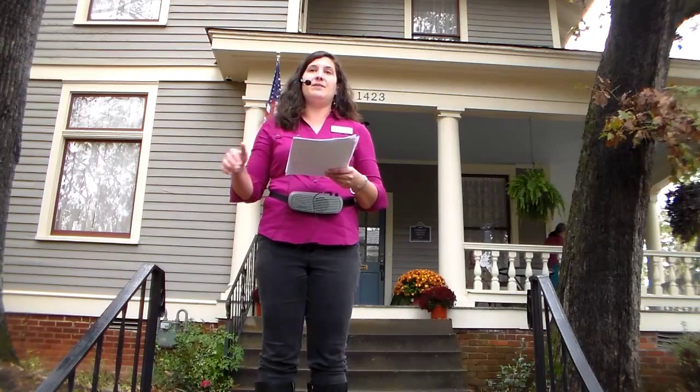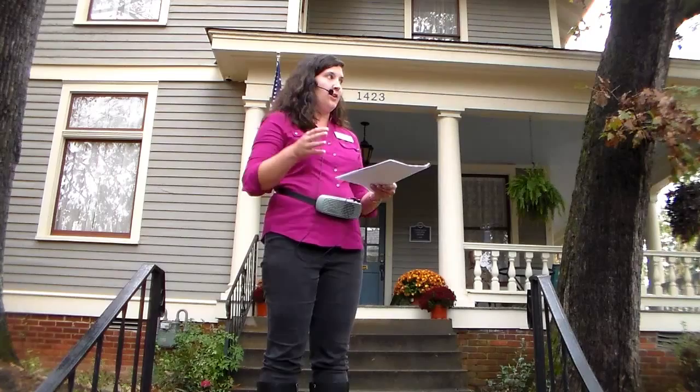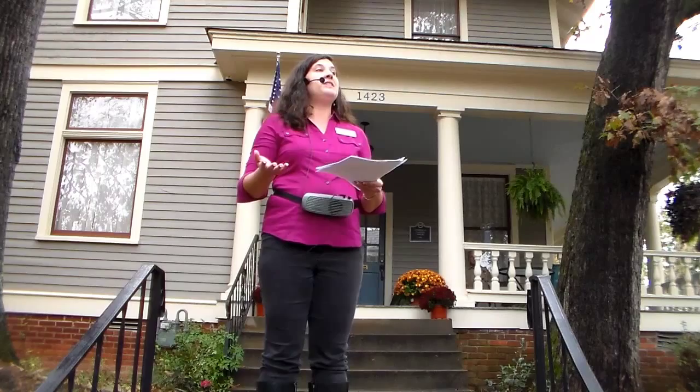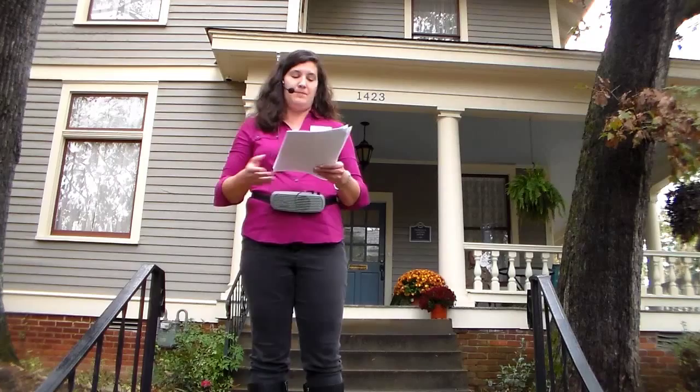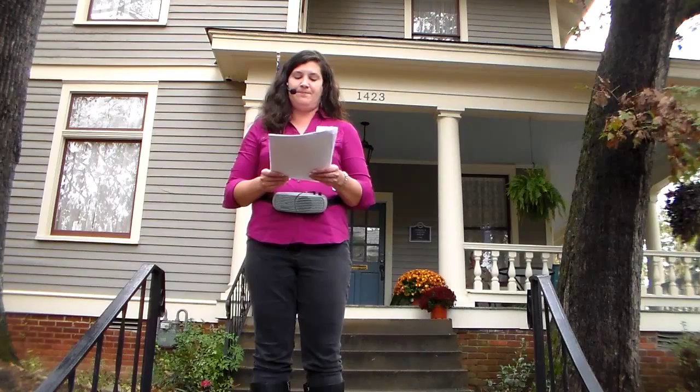I'm going to tell you about the background of the Central High neighborhood and this edition — the Centennial Edition, which is what we're in today — and then I'll tell you all about the history of the Clifton House itself. The Little Rock Central High School neighborhood, originally called the West End, is largely defined by a momentous event that occurred 80 years after this area was originally platted for development. The Centennial Edition, named in honor of our country's centennial celebration, was the largest addition in the neighborhood and was platted back in 1877.